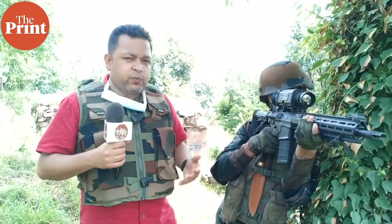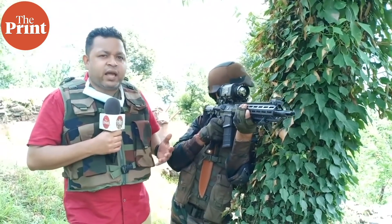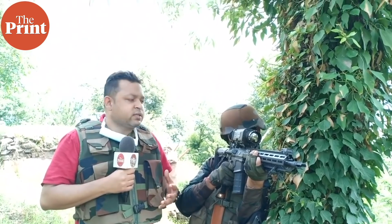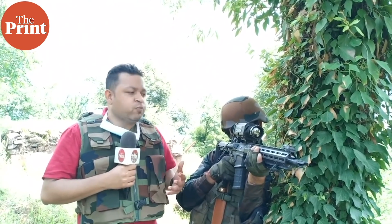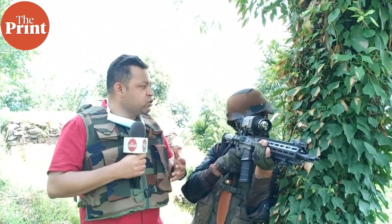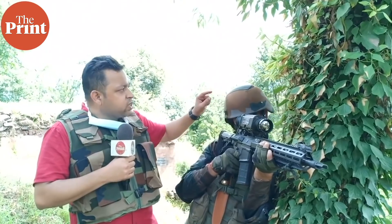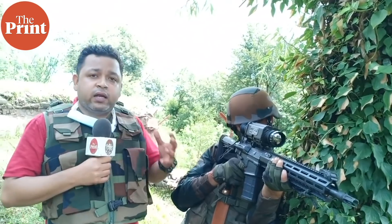The soldiers also now wear a new kind of bulletproof jacket. These bulletproof jackets weigh around 3.2 kilograms and are much lighter than the traditional bulletproof jackets that were used by the soldiers, which weighed much more, making them cumbersome and troublesome for the soldiers to move around in.